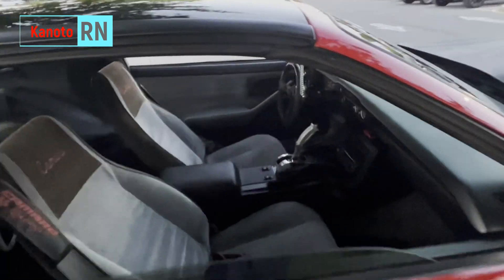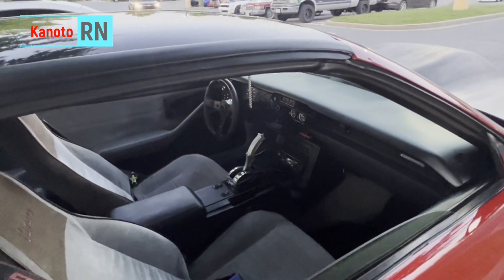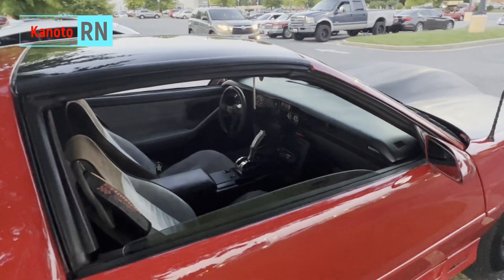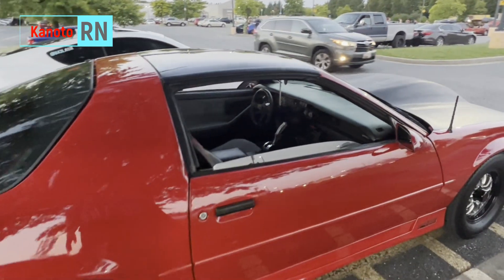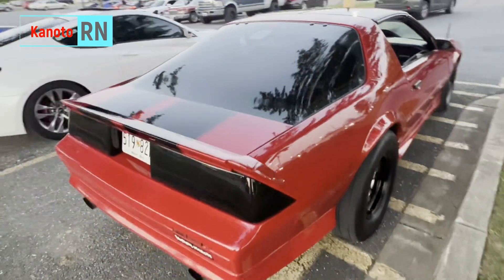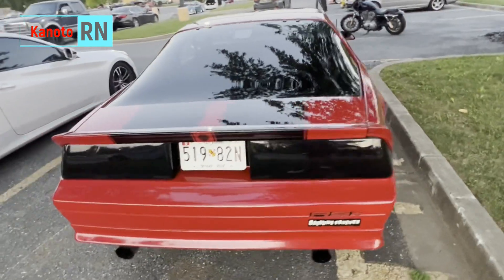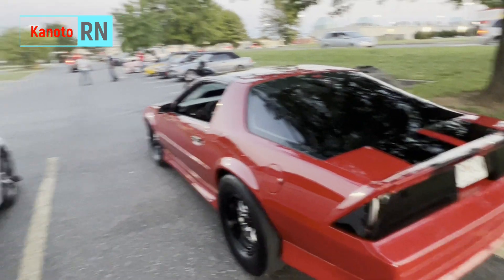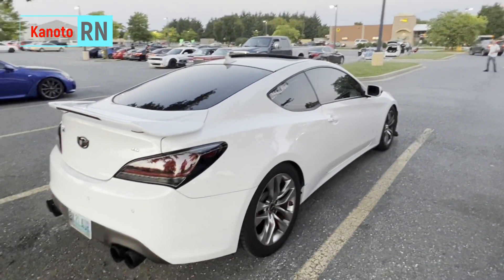Some cars, you know, they go to car shows but the inside is really dirty. But you can see this one is very clean here — wow, look at that. And of course there's a Genesis here beside it.